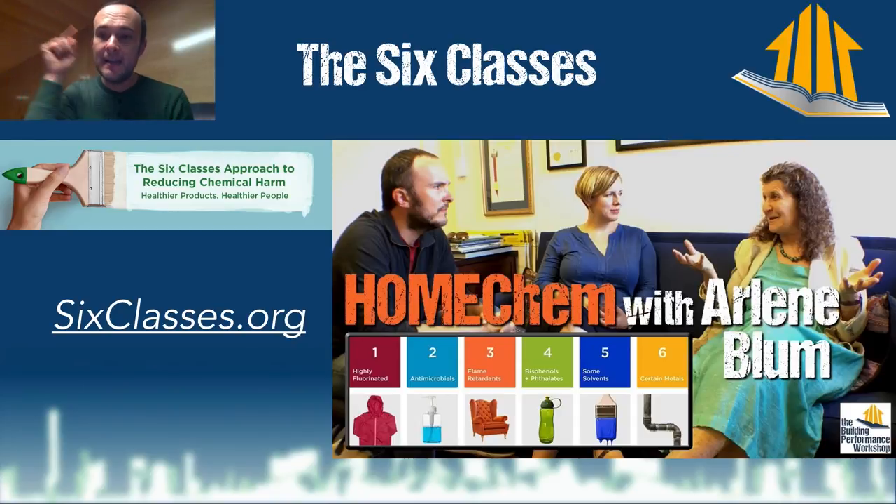Now let's get into the six classes. This woman is Arlene Bloom — she's a biophysical chemist and a mountain climber. She has a group called the Green Science Policy Institute, which developed the six classes: an easy framework for thinking about and controlling chemicals in your house. Sixclasses.org is where you can see a lot of this stuff I'm going to give you thumbnail sketches on.